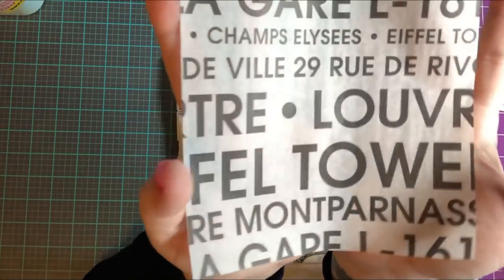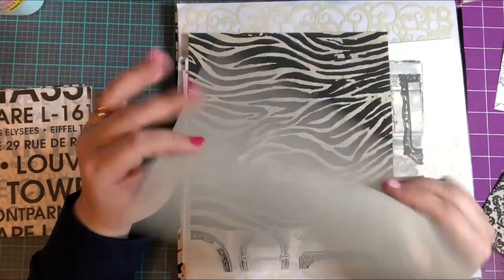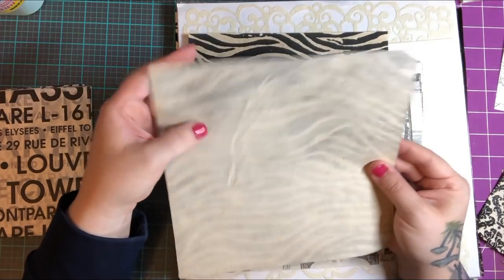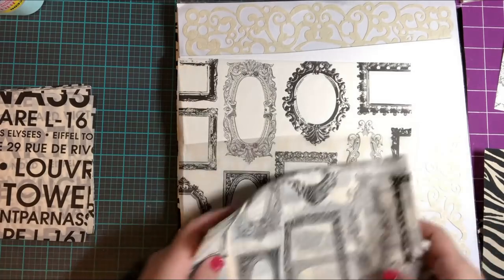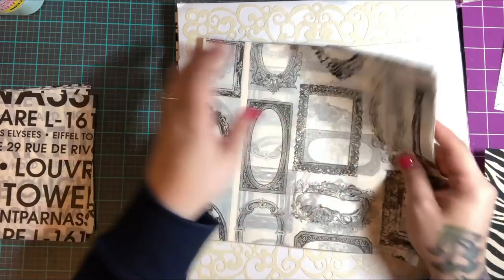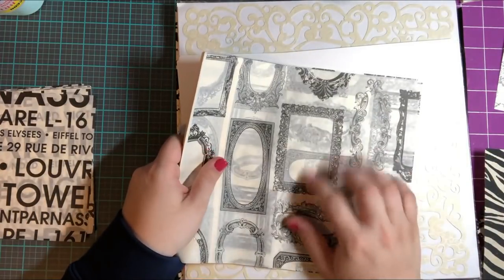There's fabric that feels like homemade paper, and something with a zebra print on one side. Then — oh my gosh — there's a massive amount of tissue paper and it is so pretty. Look how much there is! You could wrap stuff up with it, or you could also treat tissue paper just like you do napkins when you decoupage stuff.